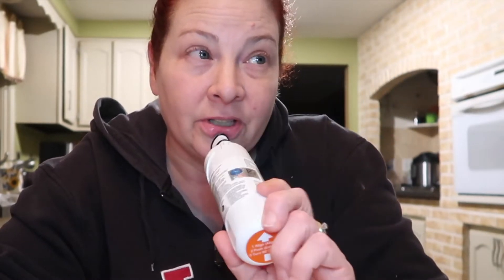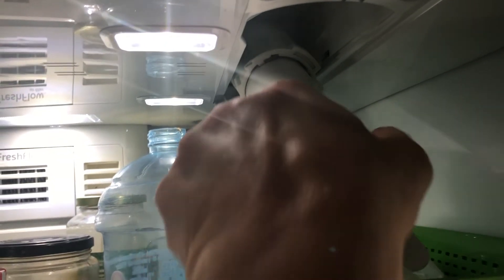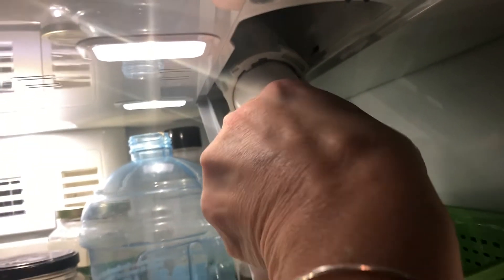I did some cleaning in the kitchen today — dishes, sweeping the floor, just that kind of boring stuff. I did pick up a water filter the other day and I am having a problem getting the old water filter out of the fridge. Let me show you what I mean.